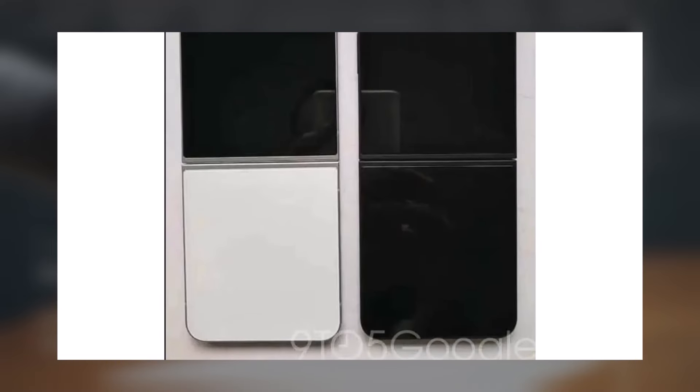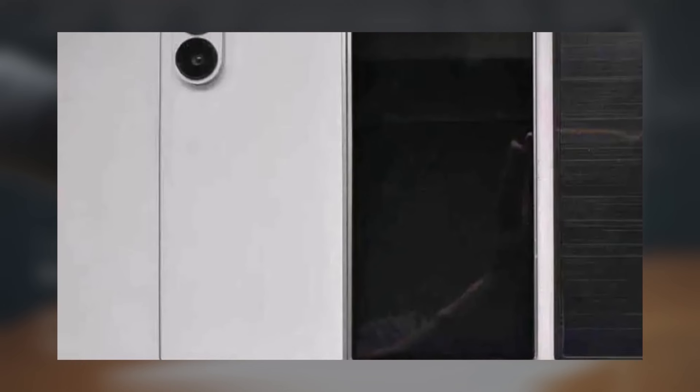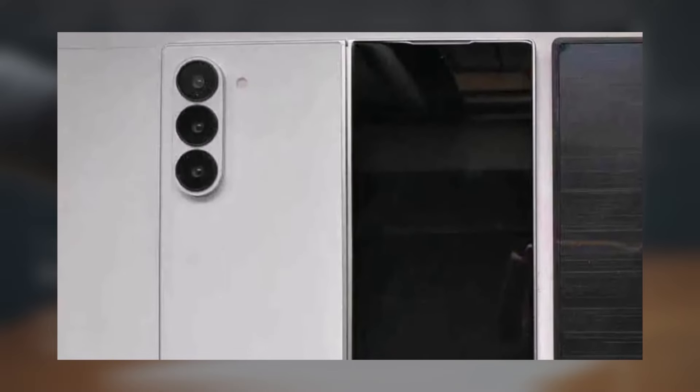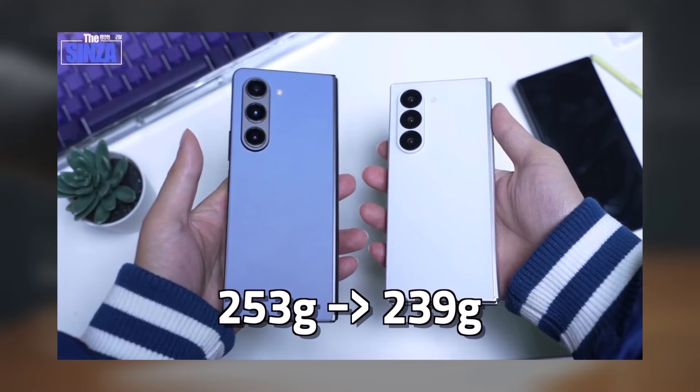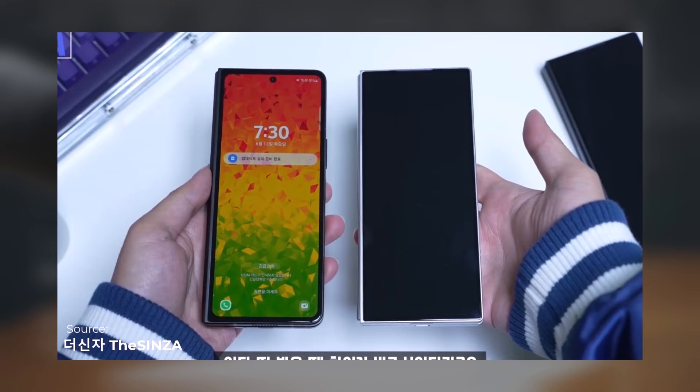New prototype photos give us a better look at Samsung's foldable phones and show the crease on the inside screen more clearly. We've already seen prototype Galaxy Z Fold 6 leaks showing almost every angle, but these new images reveal the whole device, highlighting the new boxier design and changes to the camera setup. 9to5Google obtained more photos of the Galaxy Z Fold 6 and Flip 6 prototypes from Sonny Dixon.